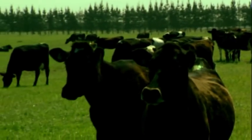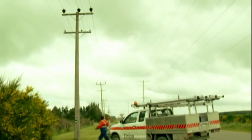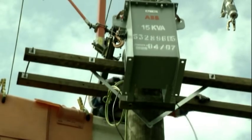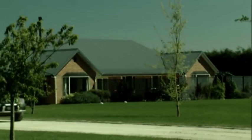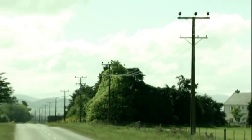In rural districts, the distances involved and the time it can take for field staff to find the source of a fault and restore power supply means customers can go without power for quite extended periods of time. On average, rural households and businesses in the Orion New Zealand network area in central Canterbury experience up to six times more